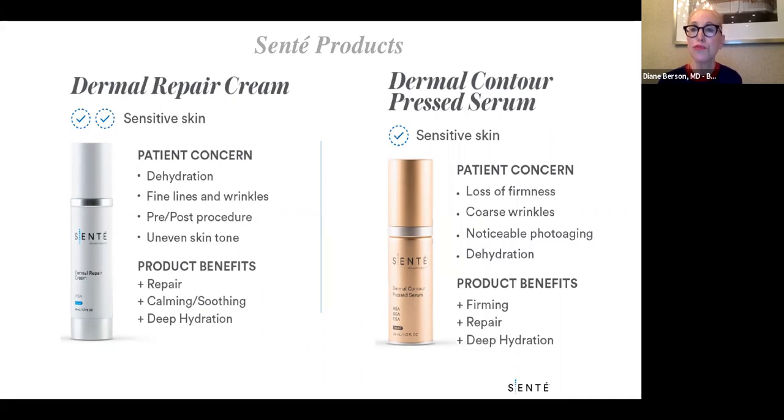The newer product in this category is their Dermal Contour Pressed Serum, which is also nice for sensitive skin. It combines their heparin sulfate analog with dermatan and chondroitin sulfate analogs. I've found this to be a great product for tightening the skin for younger patients who want to add a little firmness and already have decent collagen and fibroblasts to work with.